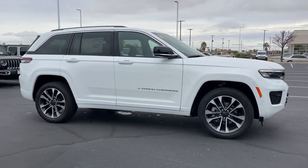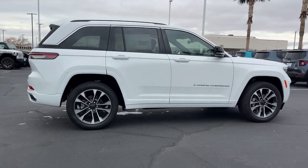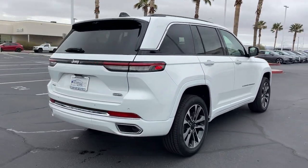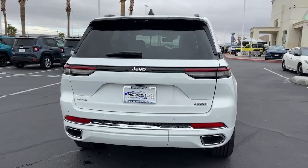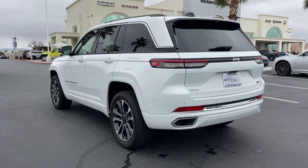Get a feel for the 2023 Jeep Grand Cherokee. The Grand Cherokee keeps you safe, connected, and entertained while you explore your world in confidence and refined luxury. The following are some of this vehicle's highlighted options.